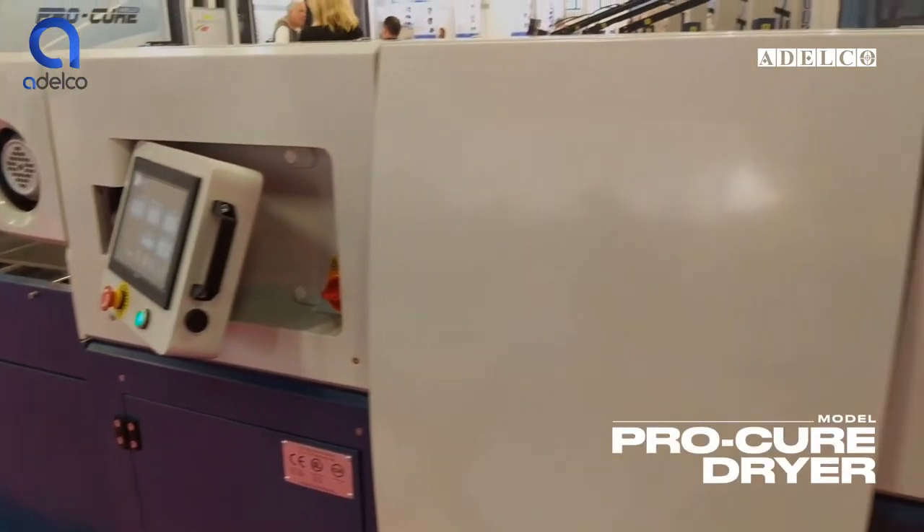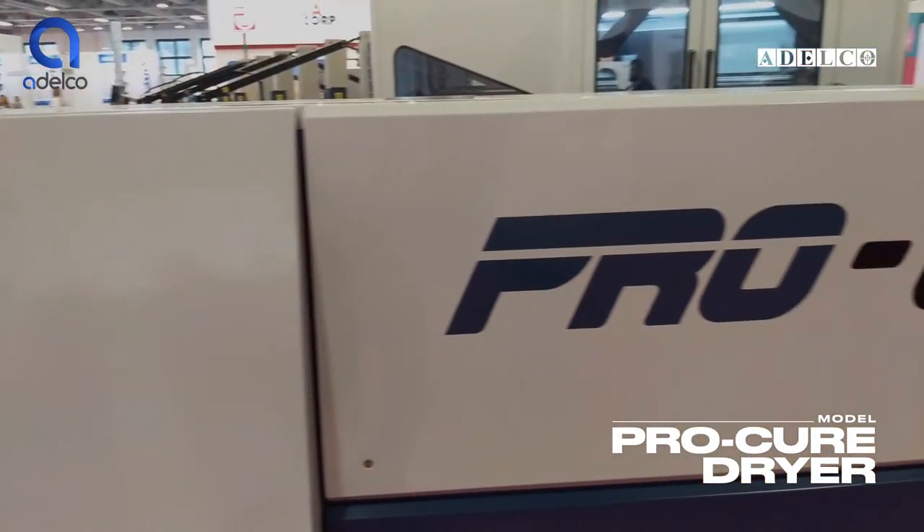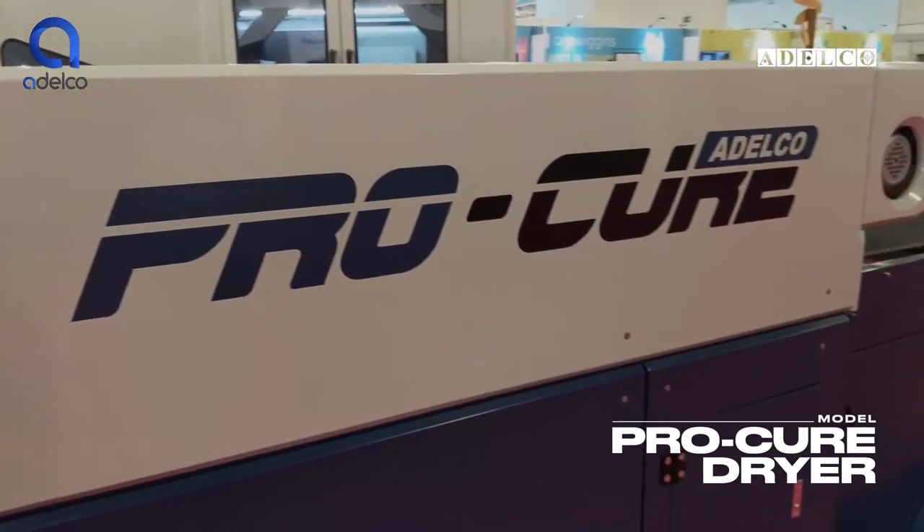Following on from the tremendous success we've had from our Ecotec range of dryers, we've now introduced our Procure — the most technically advanced conveyor drying system that we have ever produced or is available today.